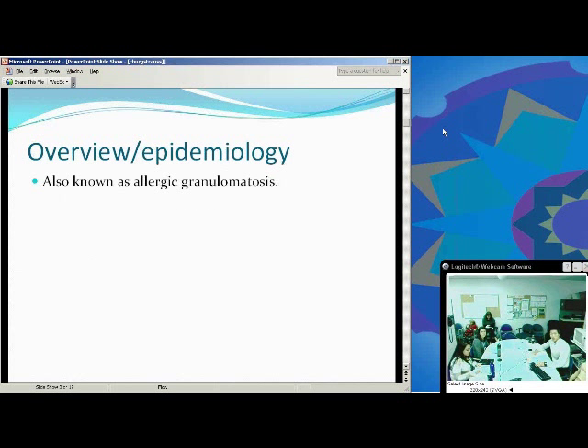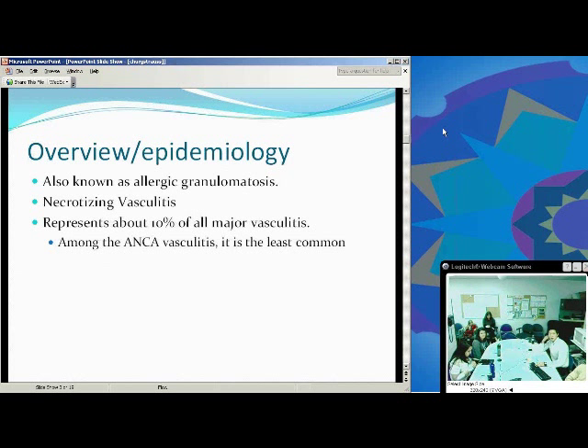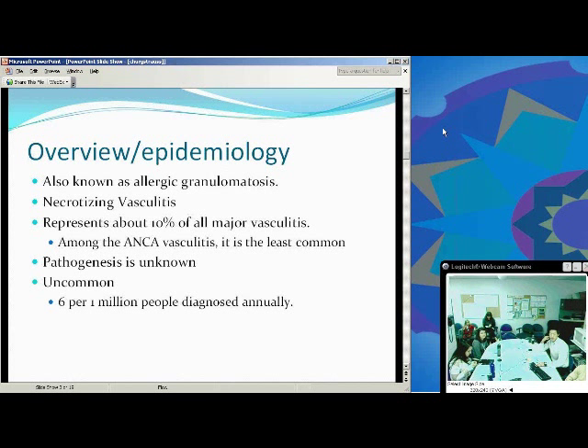So, overview. It's also known as allergic granulomatosis. It's classified as a necrotizing vasculitis. Among vasculitides, it is the least common, representing about 10 percent of all major vasculitises. The pathogenesis is unknown, and like I said, it's very uncommon — six out of every one million people diagnosed annually, so it's fairly rare.